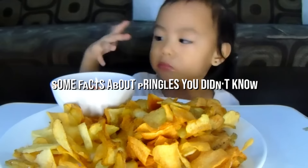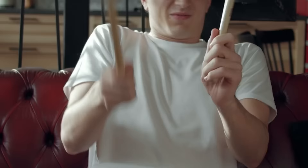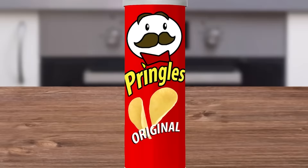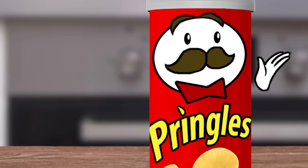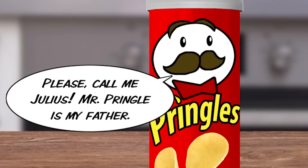Some facts about Pringles you didn't know. Grab some chips and try not to eat the whole can, because we have some crazy, cool, epic, awesome, funny, weird, wild, and unexpected true facts about Pringles. The guy on the Pringles can has a name — yup. The Pringles guy is one of the most recognizable brand mascots on earth. He is known as Julius Pringle, and the mustachioed man on the can has been there since the beginning.